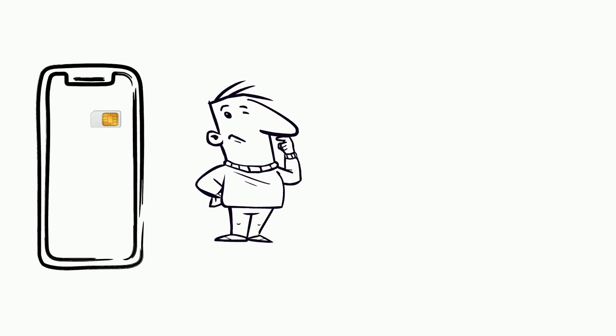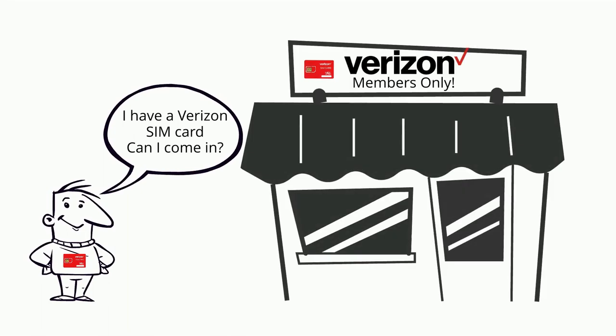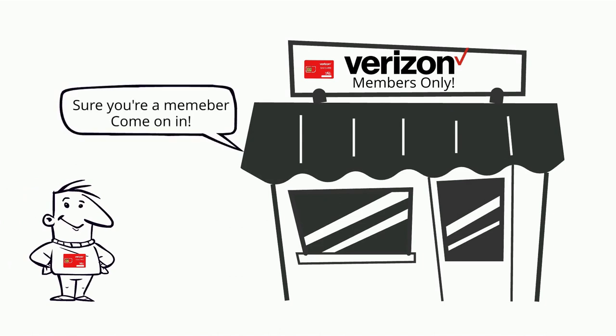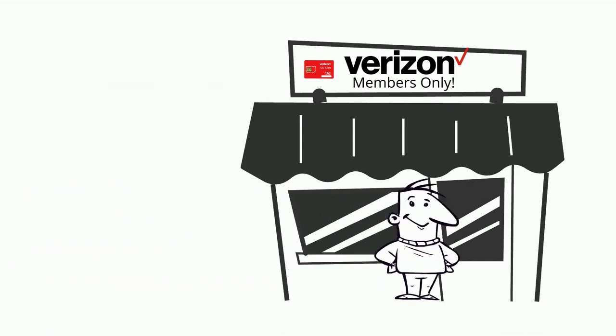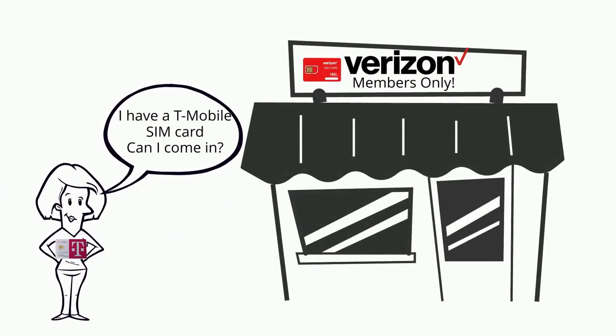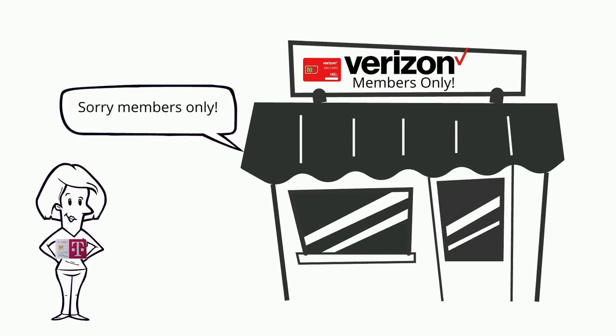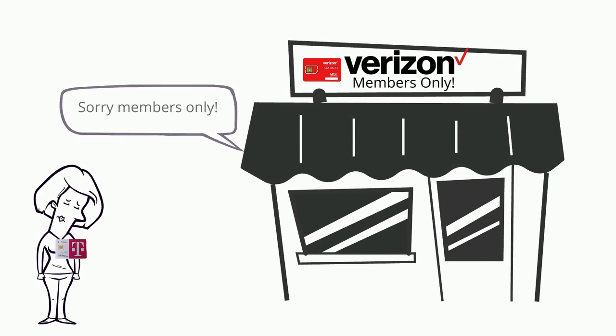Inside your phone is a small chip known as a SIM card, which stands for Subscriber Information Module. Think of it like a gym membership card — the owner of the card gets all the rights and privileges that gym has to offer. If your SIM card doesn't match the network you're trying to access, you won't be allowed in and you won't get those updates.